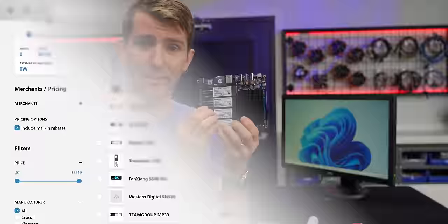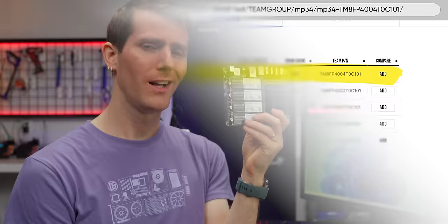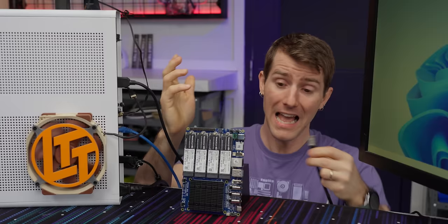We obviously don't want anything unreliable, so we're not going to go with the cheapest thing, but we don't need to spend a fortune either. So we picked these 4TB MP34 drives from Team Group for $165 each. They're only Gen 3, but they have a five-year warranty and they even come with a DRAM cache. Most NAS duties are pretty similar, whether you're using it for PC backup, photo and movie backup, or even running a video streaming server with Plex or Jellyfin.